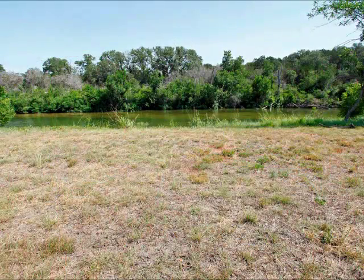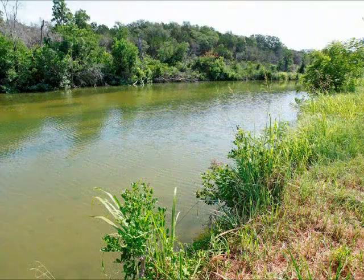You do back up to a flowing river. There are swimming holes and good fishing spots along this river.